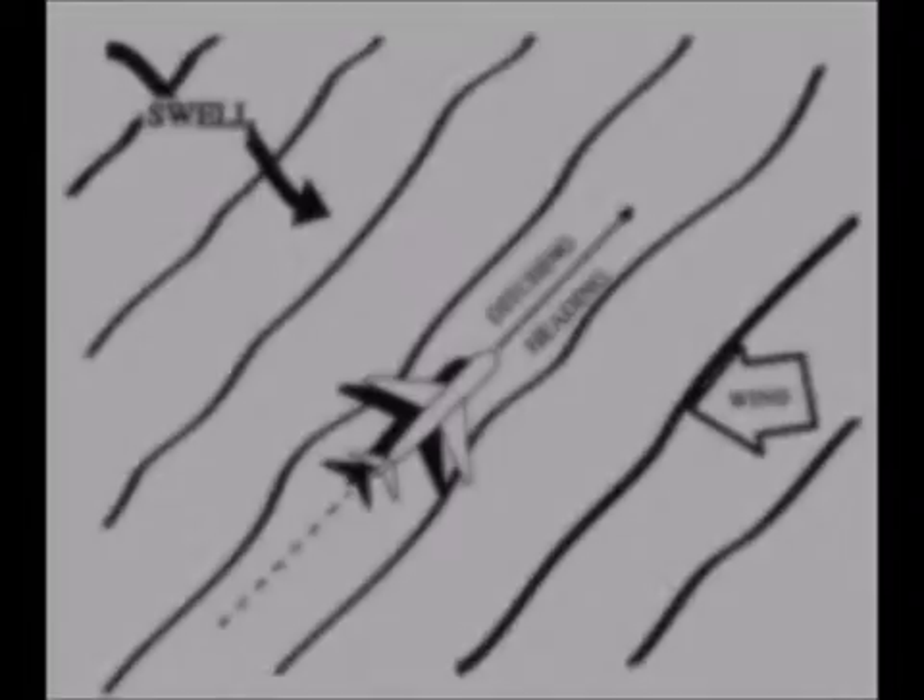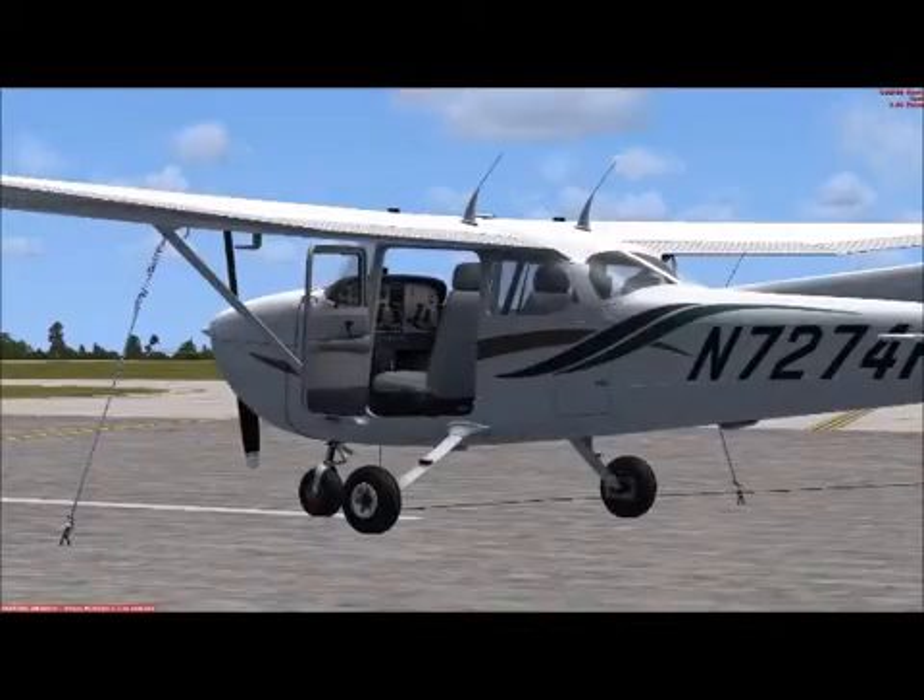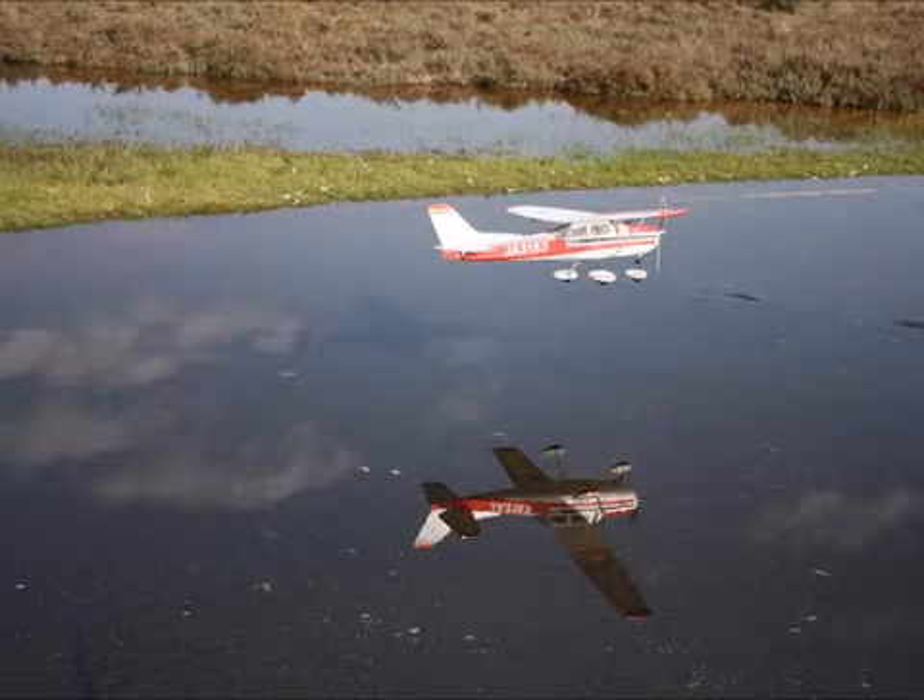Number 8: Unlatch the cabin doors. Number 9: Touchdown at a level attitude at the established rate of descent.